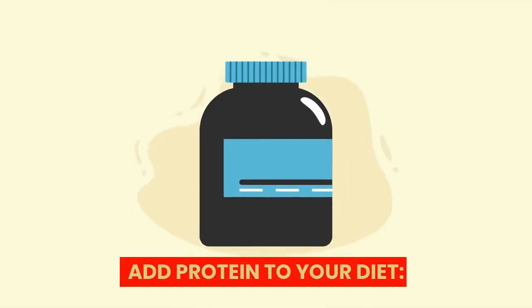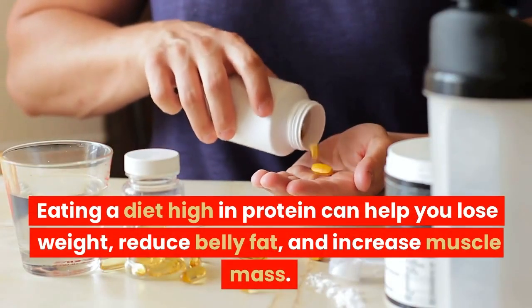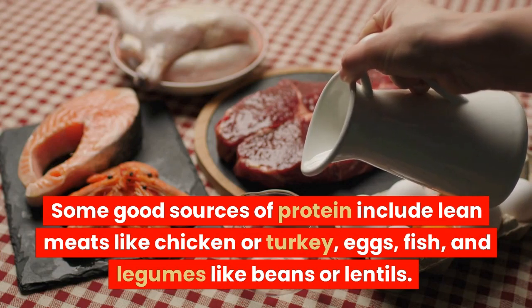Add protein to your diet. Protein is an essential nutrient that is crucial for building and repairing muscle tissue. Eating a diet high in protein can help you lose weight, reduce belly fat, and increase muscle mass. Some good sources of protein include lean meats like chicken or turkey.